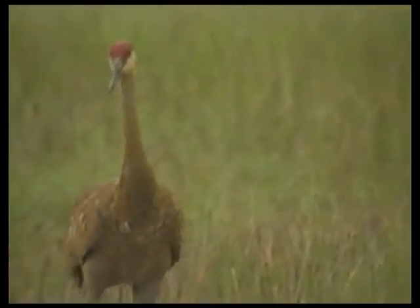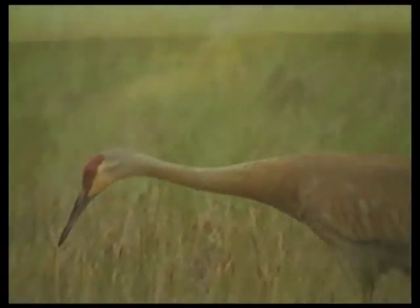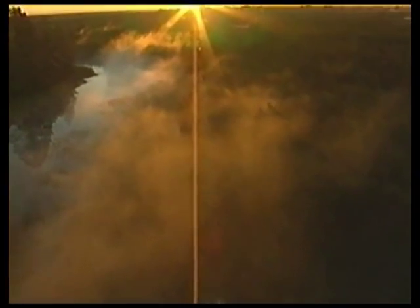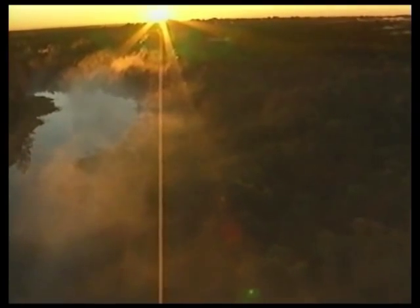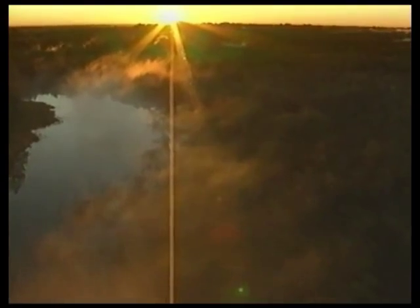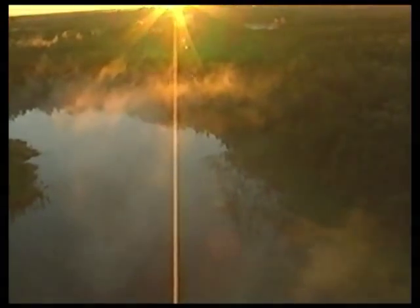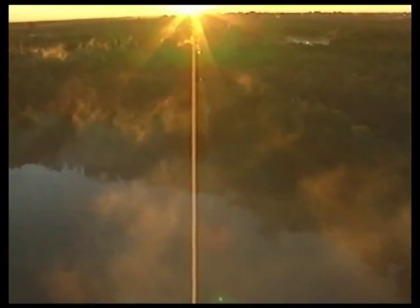My dream for the Kissimmee is a project that doesn't really look like a project. The Kissimmee floodplain was the most beautiful place I'd ever seen in my life when I was a kid over there at 16 years old. And I want to see it back like that again — hopefully within my lifetime, if not for my children and my children's children.